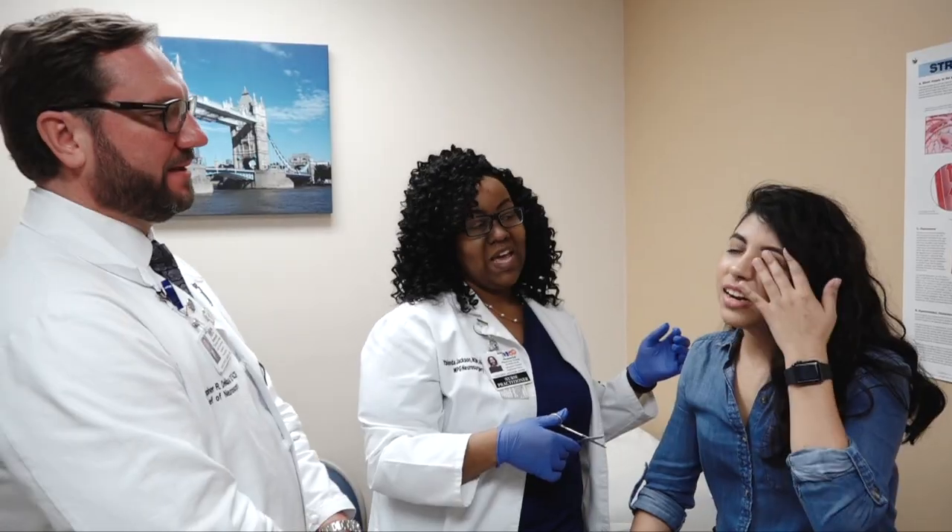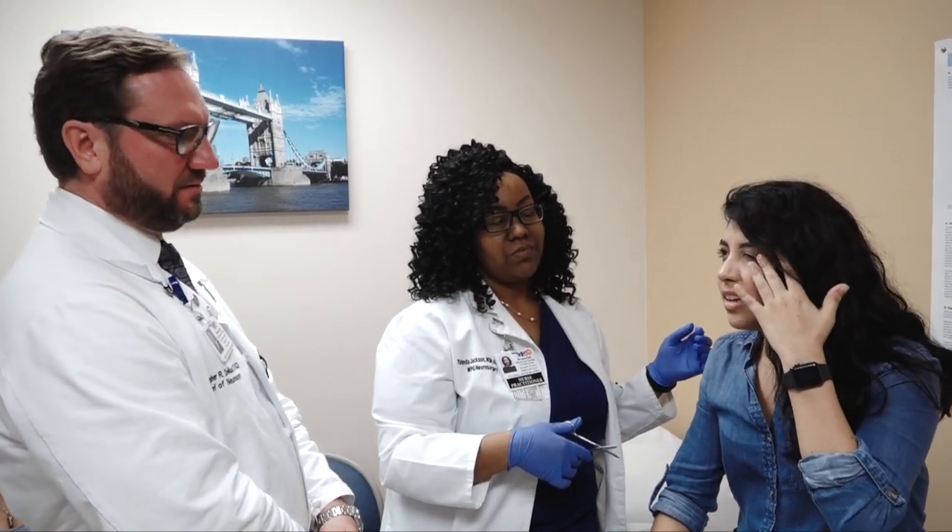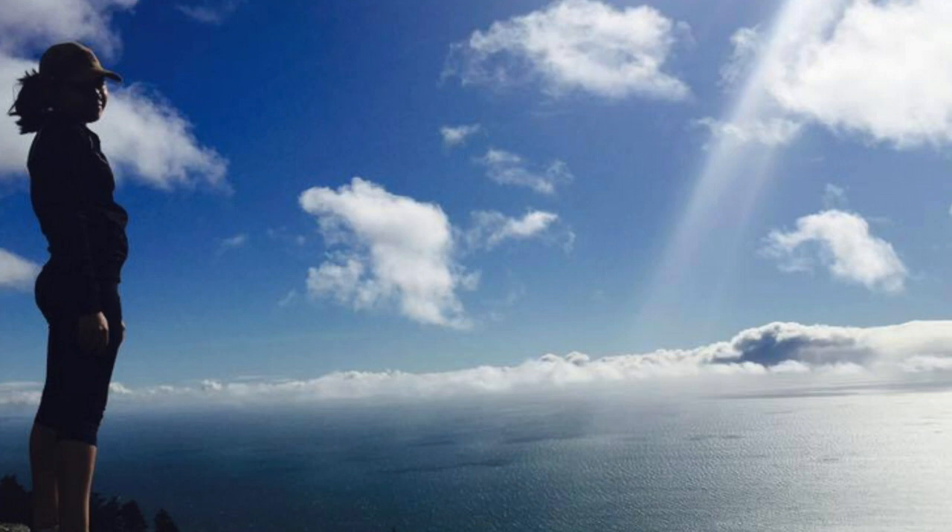I want a healthier lifestyle. Now that the seizures and the medication are behind me, I just want to take life to the max and do everything.